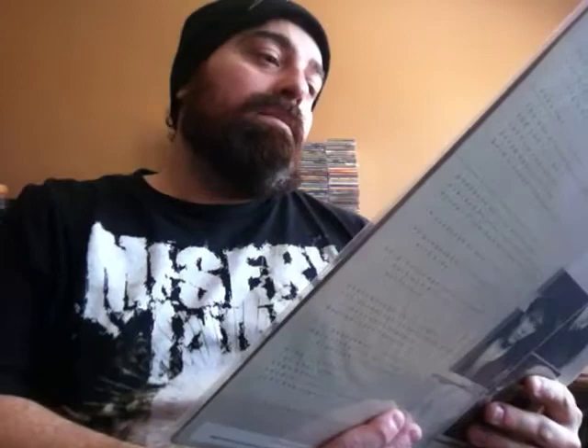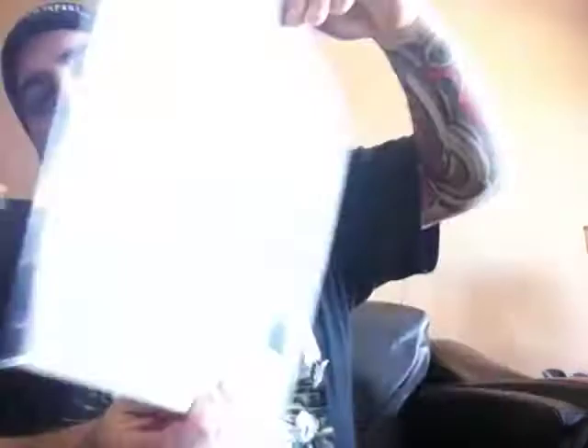A-ha — 'Hunting High and Low.' It's funny — I picked it up the same day that I watched Vinyls Fury showing off his collection and he showed this album, so funny how coincidence sometimes just makes it happen. Some Kayak — 'Starlight Dancer.' This is actually the first Kayak I've picked up here.